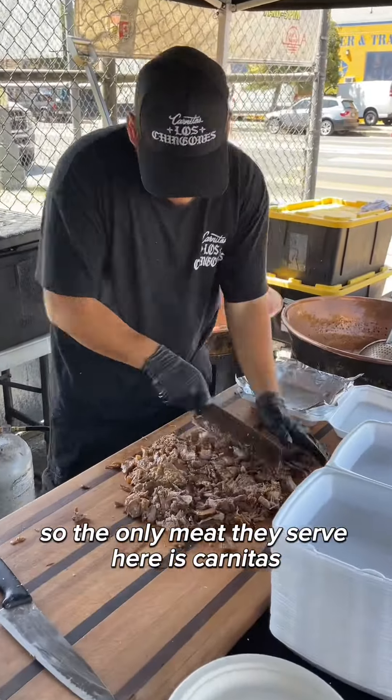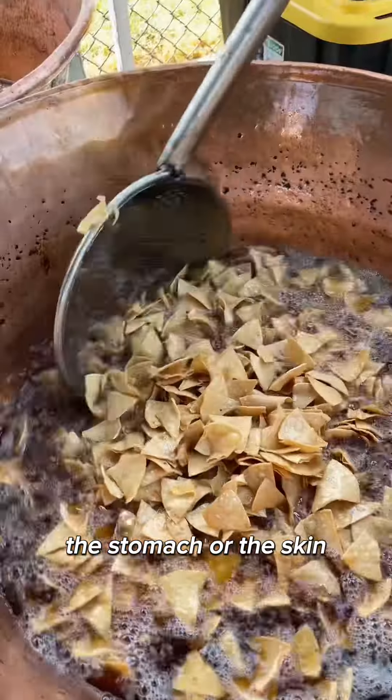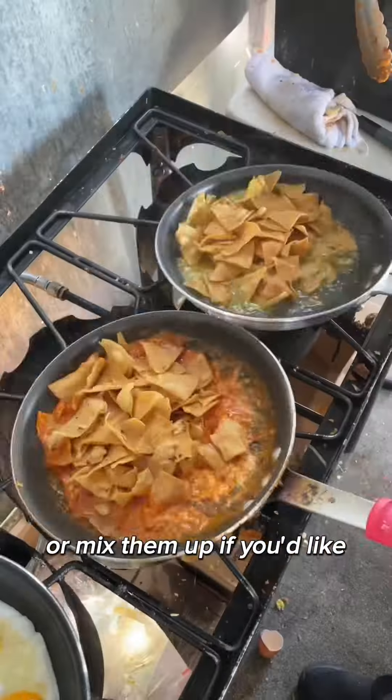The only meat they serve here is carnitas, and you can choose from the shoulder, the stomach, or the skin. The chips are made fresh throughout the day. Choose from red or green salsa, or mix them up if you'd like.